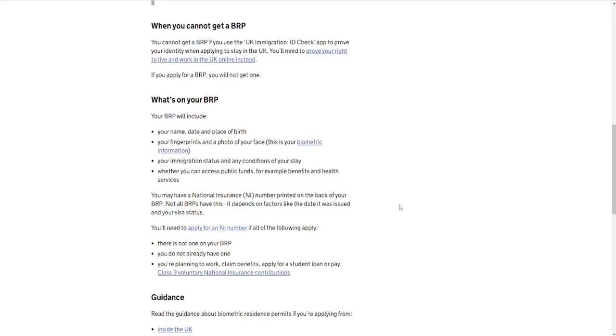Your BRP will include your name, date of birth and place of birth, your fingerprints and photo of your face — this is your biometric information — your immigration status, any conditions of your stay, and whether you can access public funds. For example, if you have paid the National Insurance premium, it will also have your National Insurance number printed on the back of it, if you've applied for one.